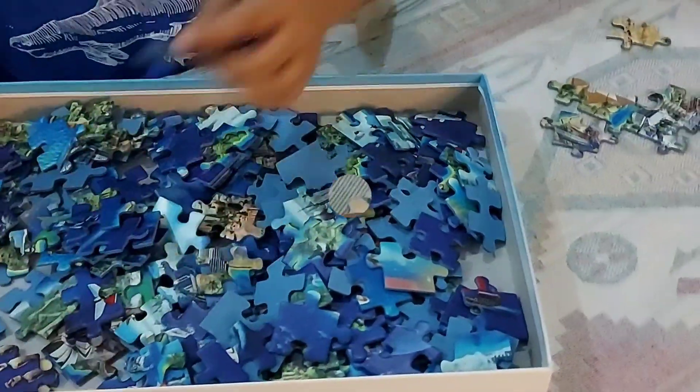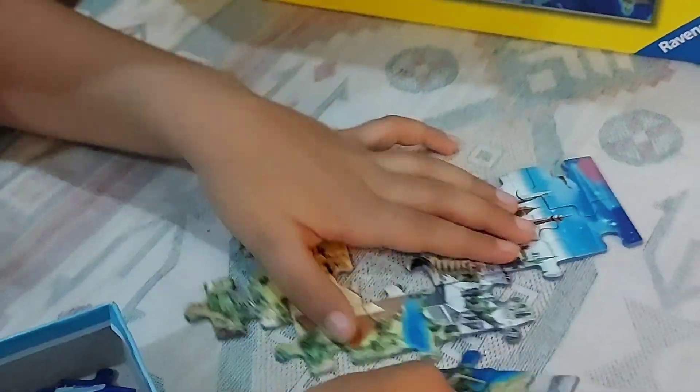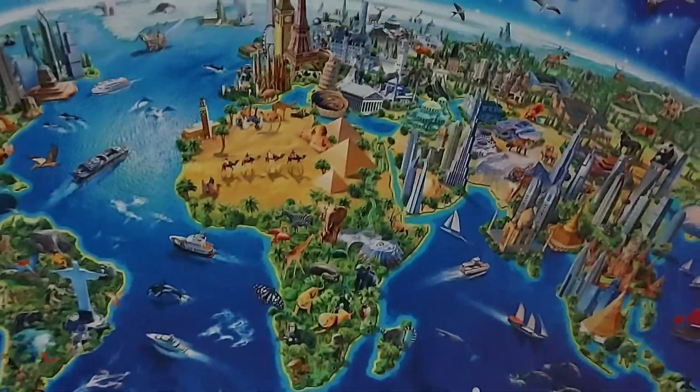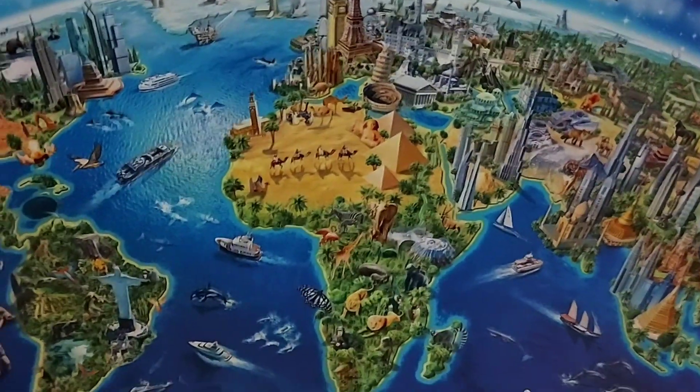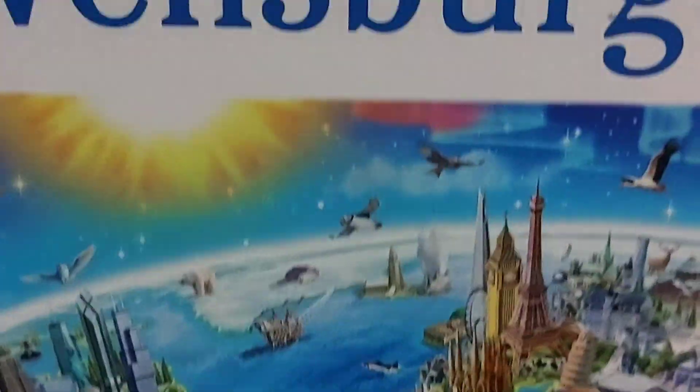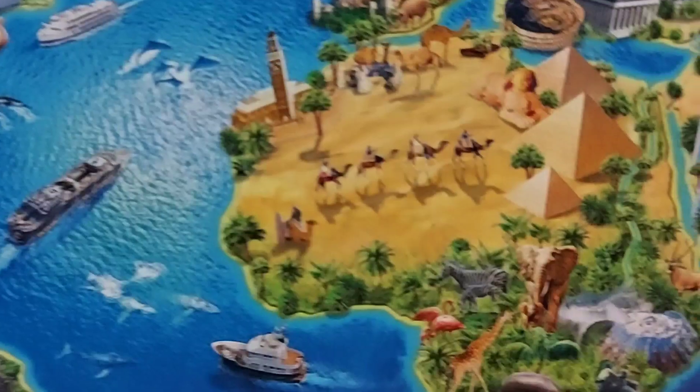The best part of this puzzle is, after completing it, we get to see the different countries of this world. In the countries, we can see their national animals and their famous buildings, like the Statue of Liberty, Eiffel Tower, the Pyramids of Giza, and Burj Khalifa.